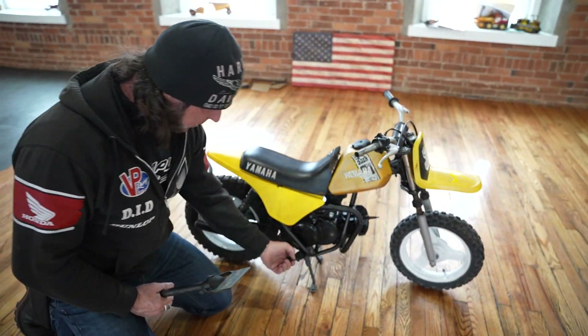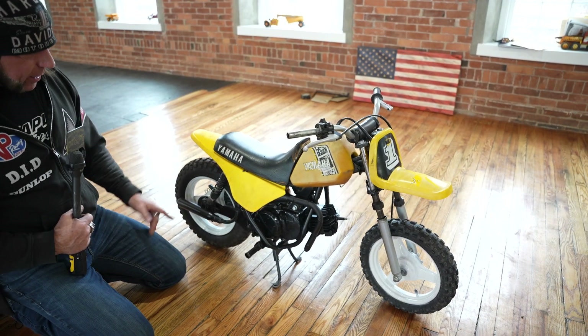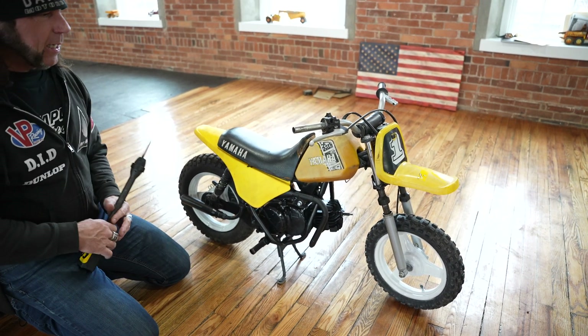The engine case is still under the head. It's missing a spark plug. It's got a foot peg on this side. I'm assuming the engine will need a piston, rings, or a rebuild, and it is missing a kickstarter and a throttle tube.